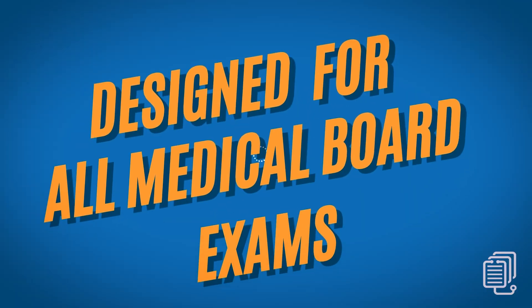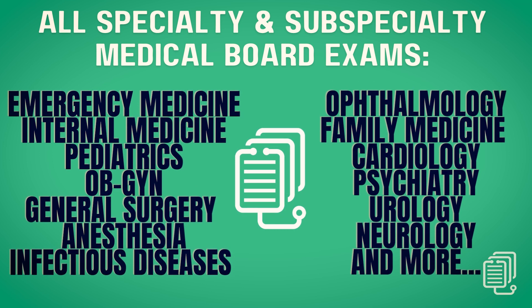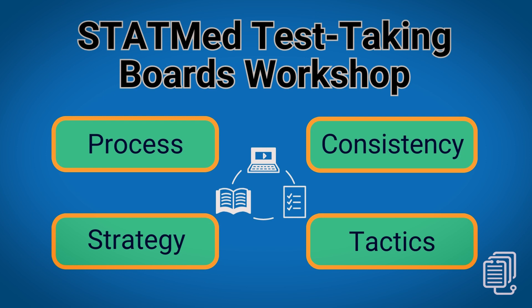This is our deep dive video into the StatMed Boards test taking workshop — our live online one-on-one workshop designed for bad test takers at the medical boards level. It's for people who self-identify as bad test takers when it comes to single-answer multiple-choice clinical vignette questions on medical board exams like the USMLE, the complex specialty boards, and the NAVLE, among others. Test taking is never about beating or outsmarting the test — that's impossible at this level. These things are statistically normed and validated by teams of psychometricians. When we talk about bad test taking with medical board exams, we're talking about the test taker's methodology, process, consistency, strategy, and tactics.